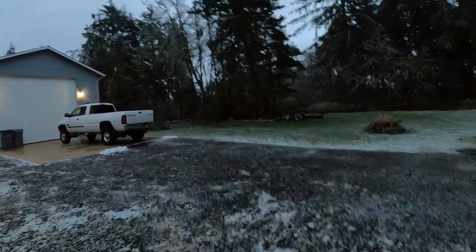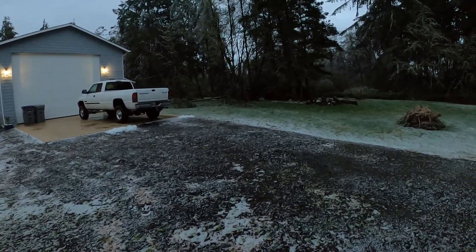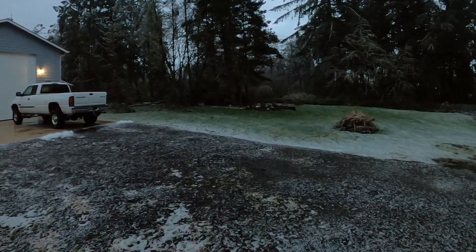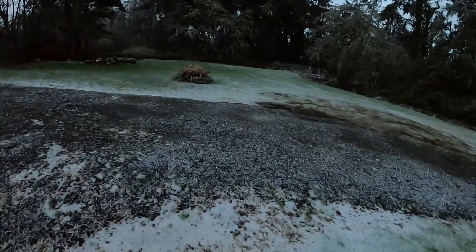The neighbor had some heavy branches on his trees and he's got some trees and branches down. But he's been getting himself a good wood pile, because we had a wind storm that knocked four of his trees down.